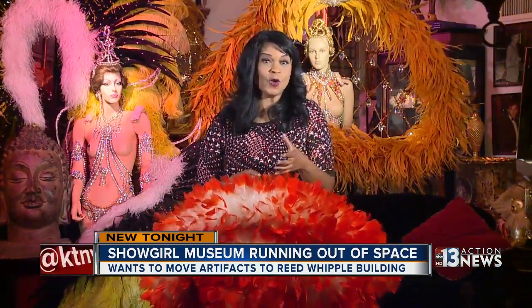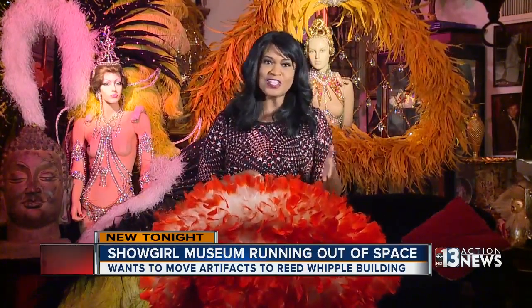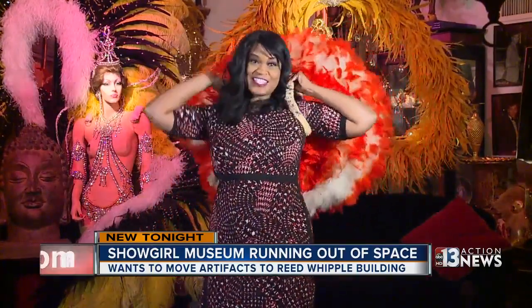If this museum were open to the public, people could come in here and find out all kinds of little-known facts about Showgirls and their place in Las Vegas history. For example, this is called a backpack — this one's pretty light, but some of these can weigh over 60 pounds. Education and history and culture that shows people a different side to Las Vegas than what they're normally used to seeing.